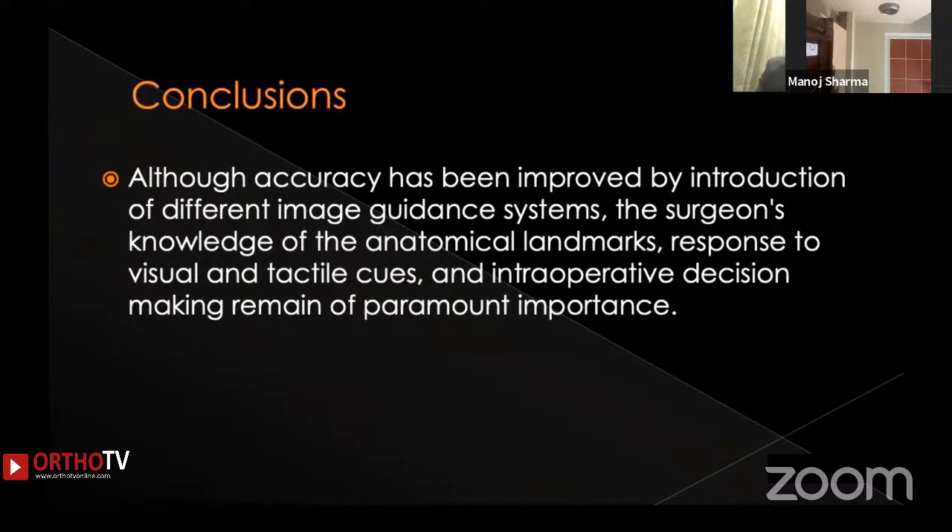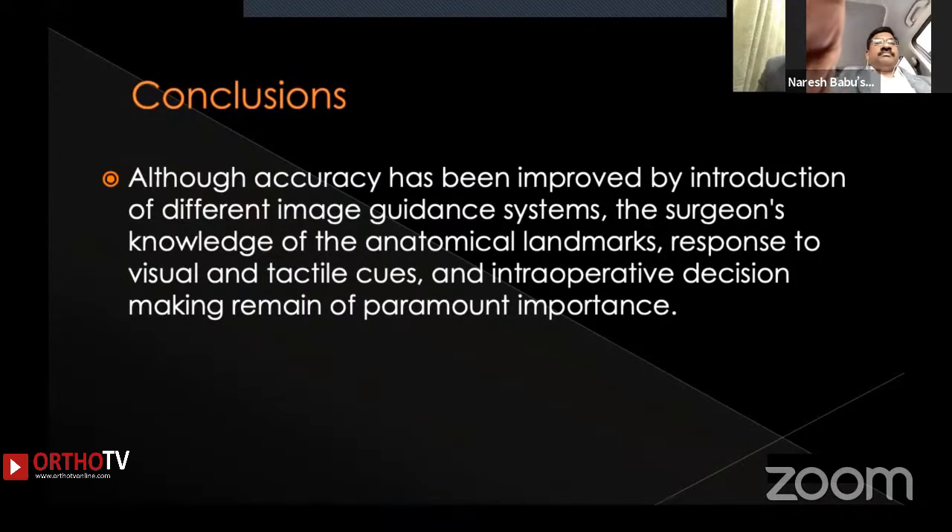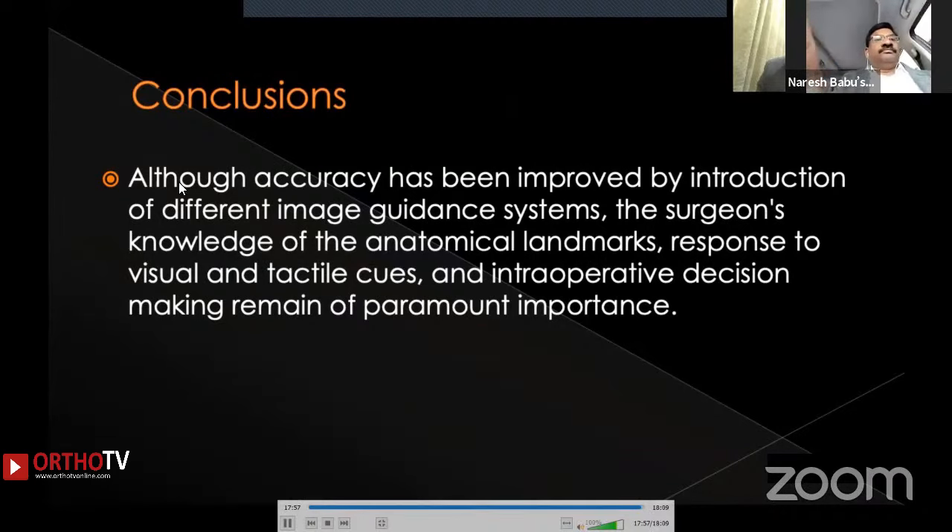In conclusion, although accuracy has improved because of advanced imaging modalities, improved techniques, and development of freehand techniques, pedicle screw placement remains challenging. Knowledge of anatomical landmarks and response to visual and tactile cues are very important. Once a misplaced pedicle screw is identified, keep the salvage techniques in mind to resolve the problem. Thank you very much.